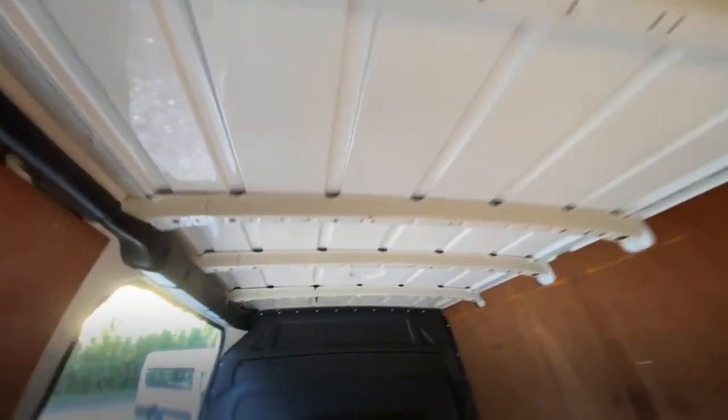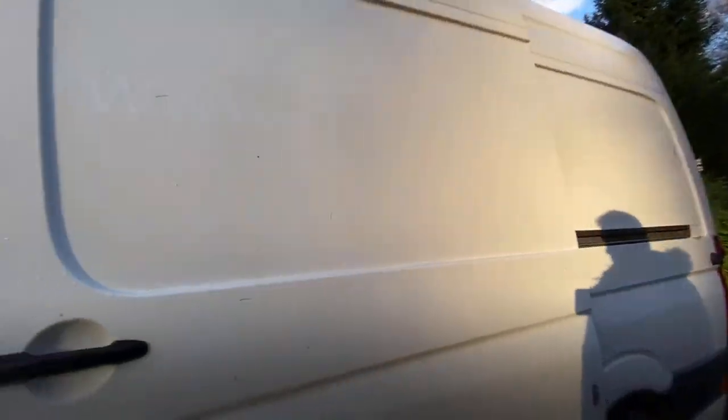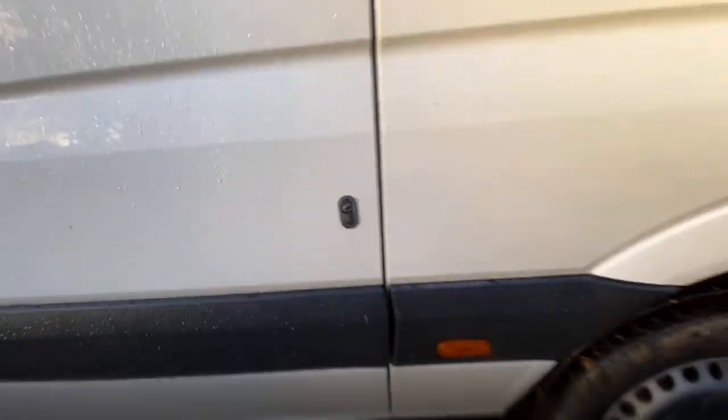Inside there's ply lining to the sides, there are signs of an old bracket but nothing on the roof. There's decent quality cable routing to the side. The sliding door — it doesn't quite shut unless you give it a bit of effort, but it does close. It looks like it's got a lockable latch which is good.